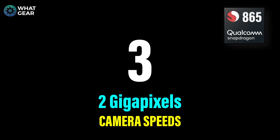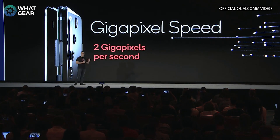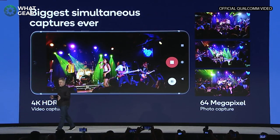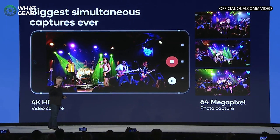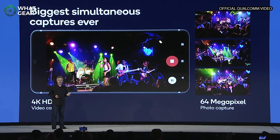Number three: the camera on Snapdragon 865 devices has two gigapixels per second speeds, which means it's much faster at capturing photos and videos. At that speed, it can film 4K video at the same time as taking 64 megapixel photos. So if you want to capture the perfect photo, you can literally just film it in 4K and then choose the frame that you want instead of just pointing and clicking, which means you'll probably be able to get much better photos.